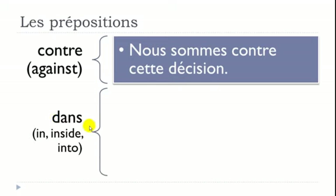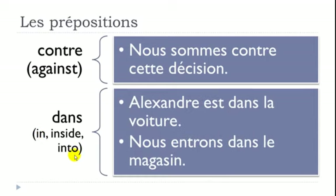DANS means IN, INSIDE, or INTO. Two examples: 'Alexandre est dans la voiture' — Alexandre is in the car. 'Nous entrons dans le magasin' — entrer means to enter or go inside, le magasin is the shop. So: we enter into the shop.